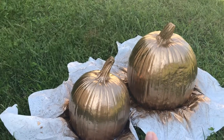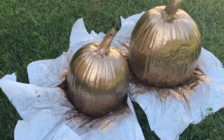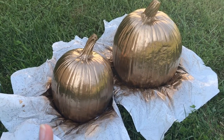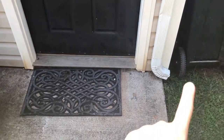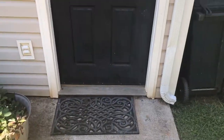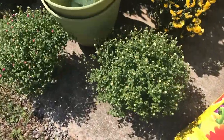I decided to do part of my fall decor — I spray painted pumpkins. These are just real pumpkins, and I bought a can of gold metallic paint. That will kind of match with my welcome sign, so I'll just put them right here on either side of the door. It's gonna look so good.